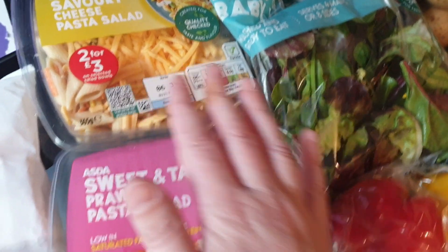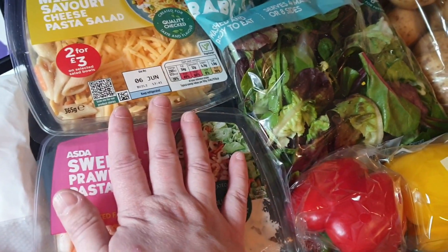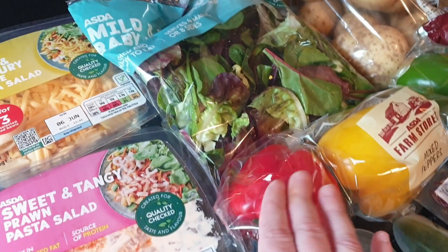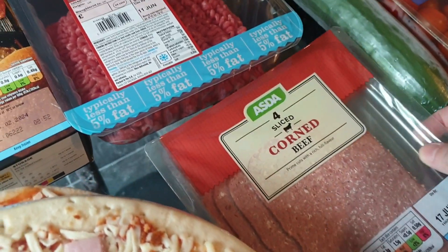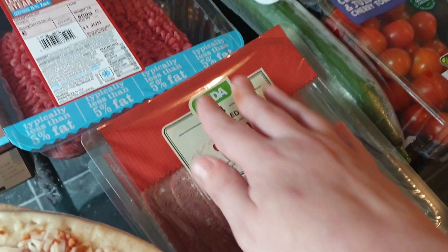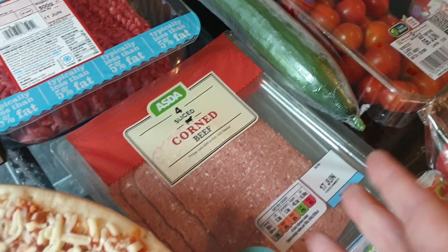If you know my son, you know he loves the Asda pasta salads, so I got him a cheese pasta one and a prawn pasta one for a change — he usually gets something with chicken and bacon. I also got some baby leaf salad, some peppers, some five percent steak mince, and two packets of corned beef which are two for three pounds. I'm absolutely obsessed with corned beef at the minute and so is Ali — he loves it too. You only get four slices in each packet, so that'll probably do us about two or three days of lunches.